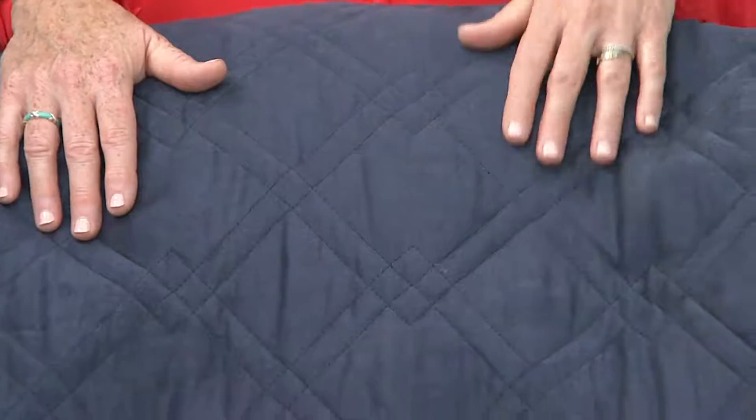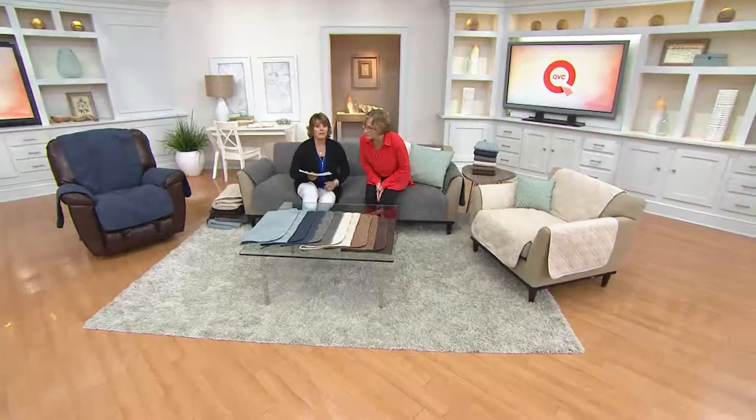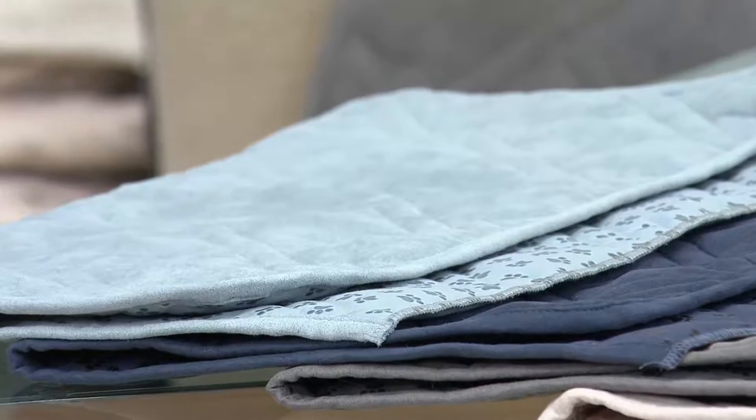Let's go through colors quickly. There is a sofa style that fits three people, a classic chair, a recliner, and a loveseat. Here's our beautiful array of colors — there's really something for everybody. It's a nice way to mix and match, but also a great way to either match your furniture or match your dogs.